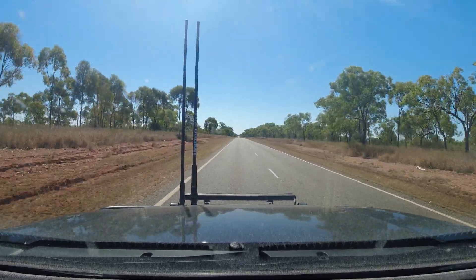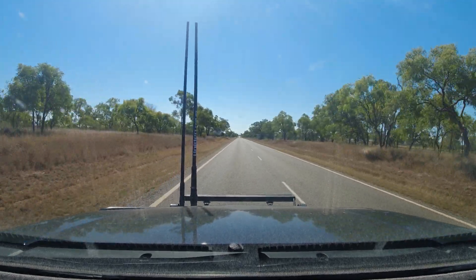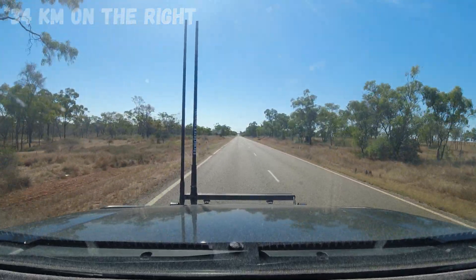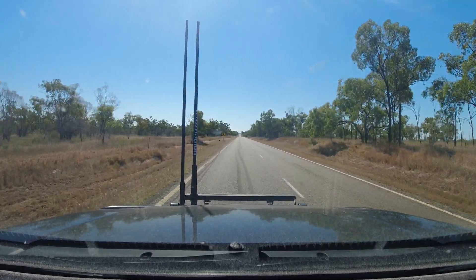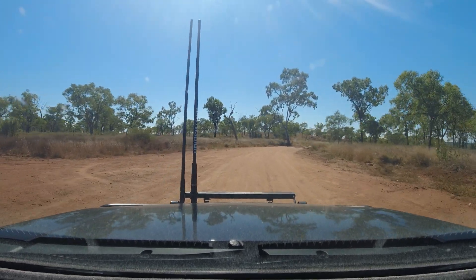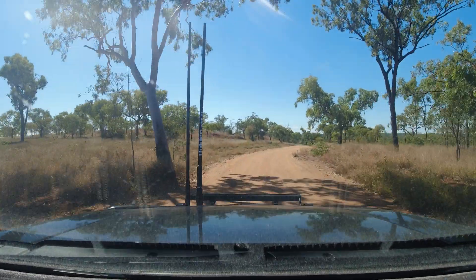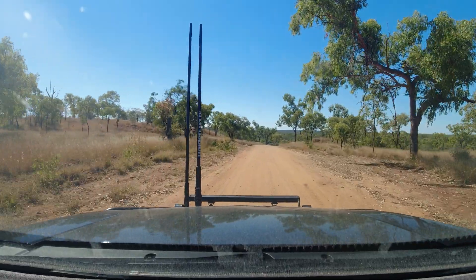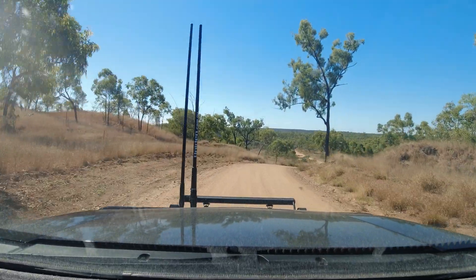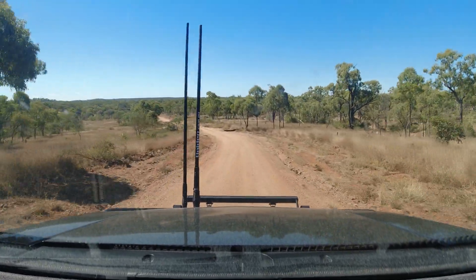So we're headed out of Charters Towers on the Gregory Development Road towards the Lins Junction, Greenvale Way. It's about 20km out we believe to where you turn off to the Big Bend. We found what we believe to be the access road off the highway — it's 34km north of Charters Towers on the right, just a formed dirt road. We're just heading in here now to have a bit of a look. Looks pretty cool and it's a good road to get in so far.